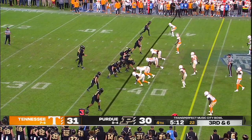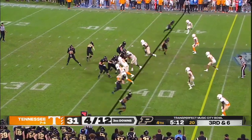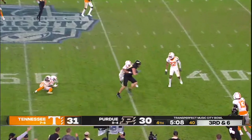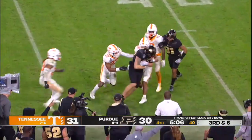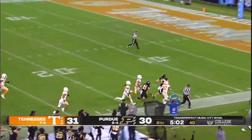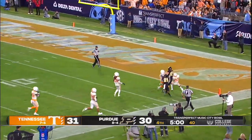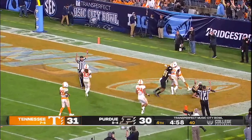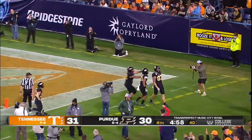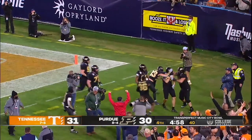On third down, it's playing coverage over the middle — caught by the tight end, Payne Durham, into Tennessee territory. Spence free, down the sideline — a stiff arm, he is in. What a play by Payne Durham; it goes for 62 yards and Purdue is back in front.